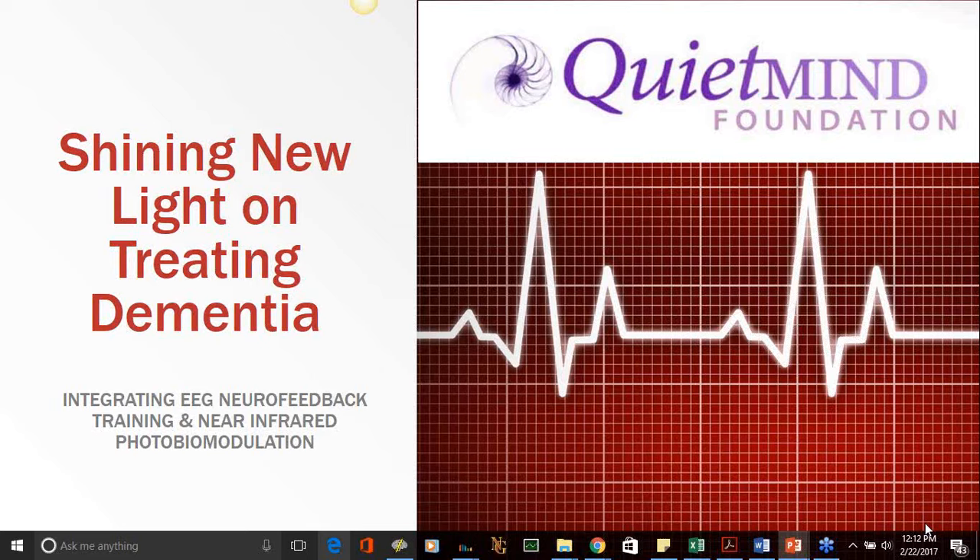We were seeing people progressing in dementia and it didn't appear like anybody ever walked down the hall to the behavioral medicine department and said, 'Can you guys do anything about this?' So we started a study to actually train people both in the clinic and at home by training their caregivers to do QEEG-driven neurofeedback.